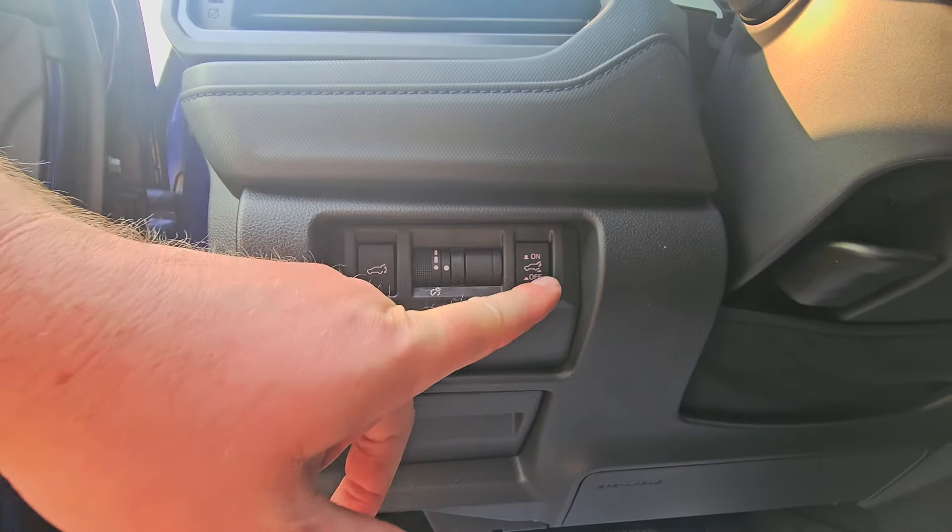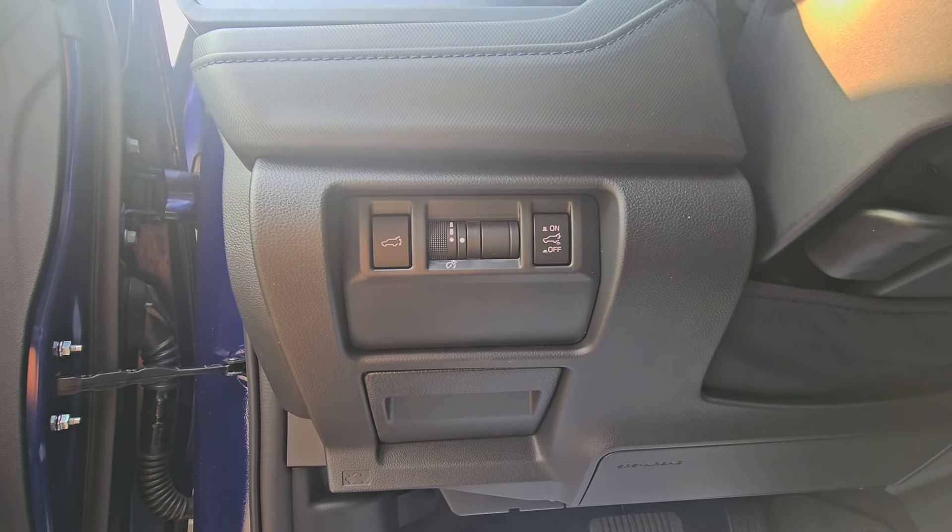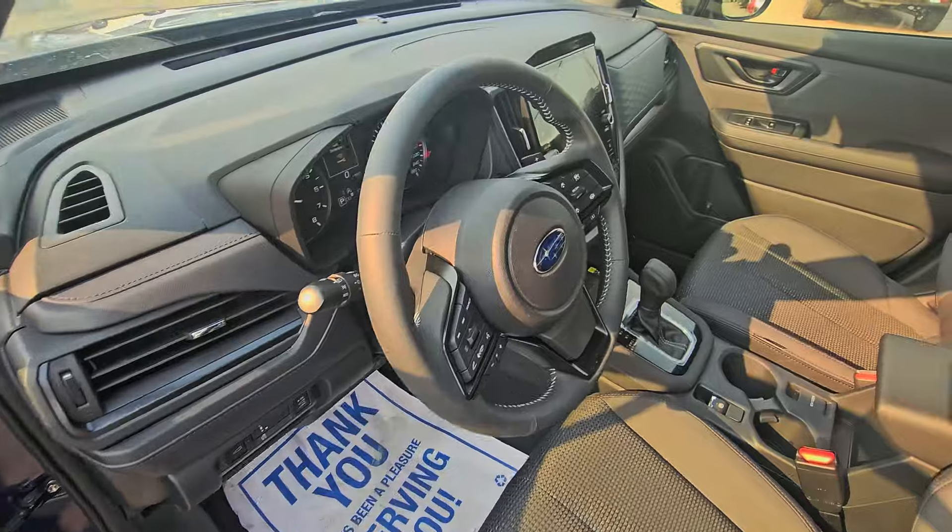This is also the first trim level where you get the power driver seat. By the driver's left knee, there are a couple of buttons: you can open the rear hatch from here, control the scroll wheel for gauge brightness, and turn off the proximity tailgate — the kick gate — should you find a reason to disable it.